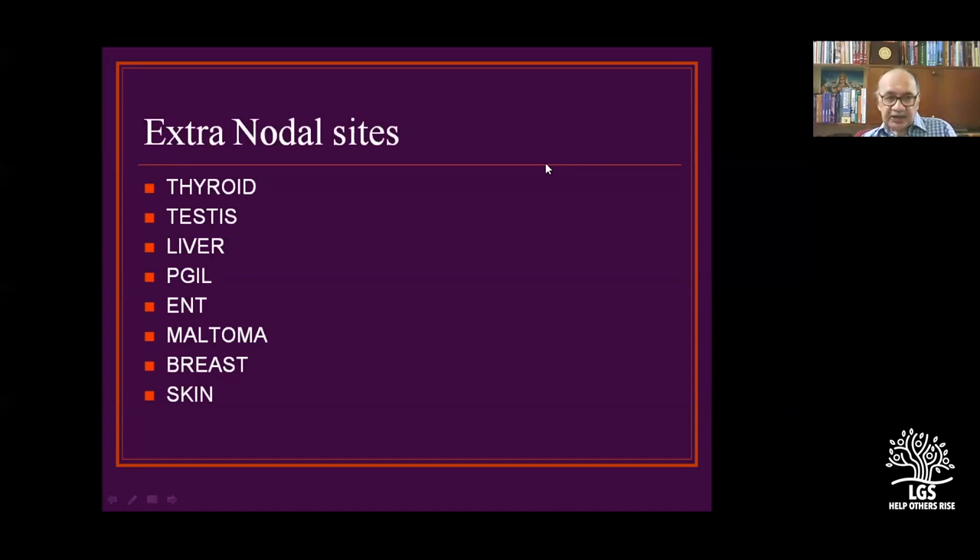If you find thyroid lymphoma, parotid lymphoma, or classical cervical lymph node lymphoma, you have to also look for skin lesions, breast lesions, ENT sites, primary gastric lymphomas, and testes.